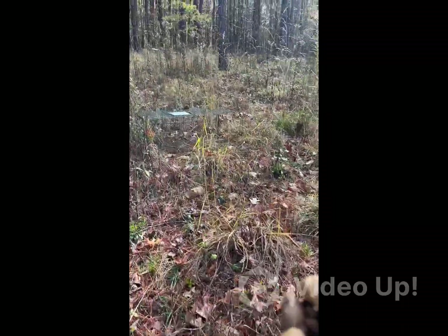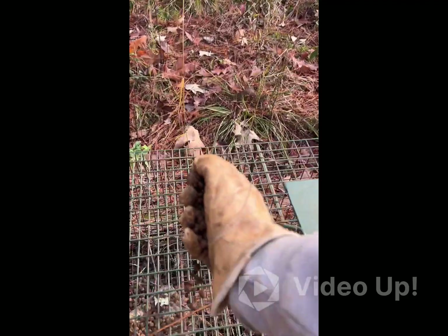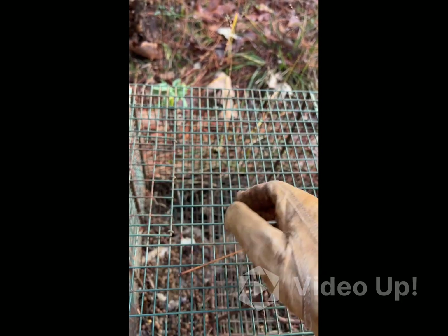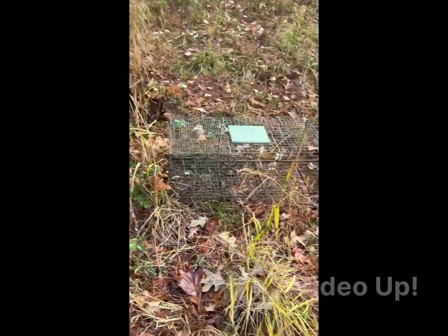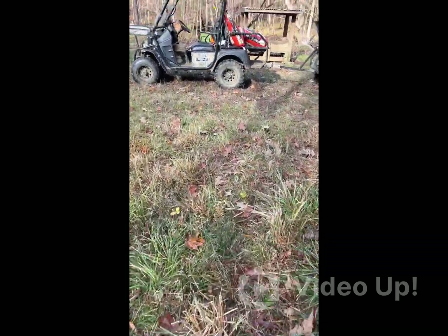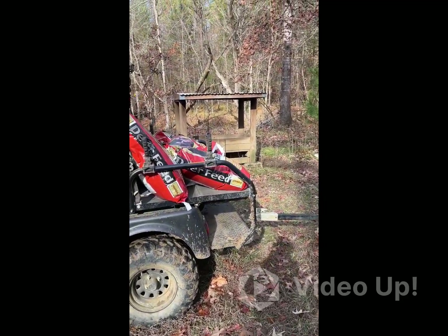On these live traps — like the one I just caught that coon in — I've tried different things. Right now we're just using fish bait, stinky fish bait, and every now and then I'll put corn or something like what I'm putting in the feeders. But fish bait it is.